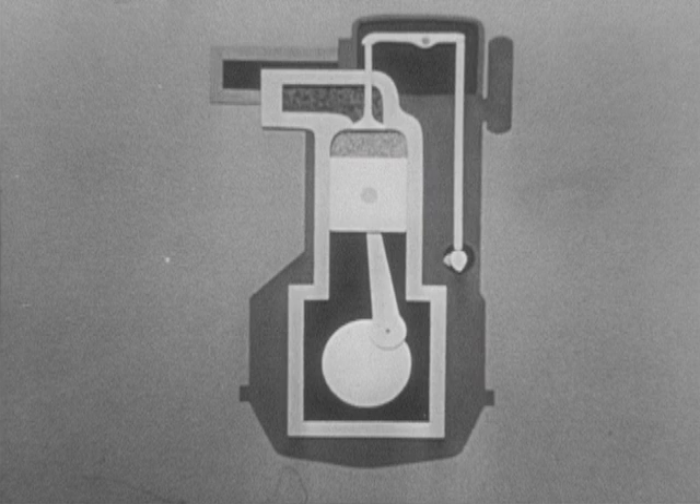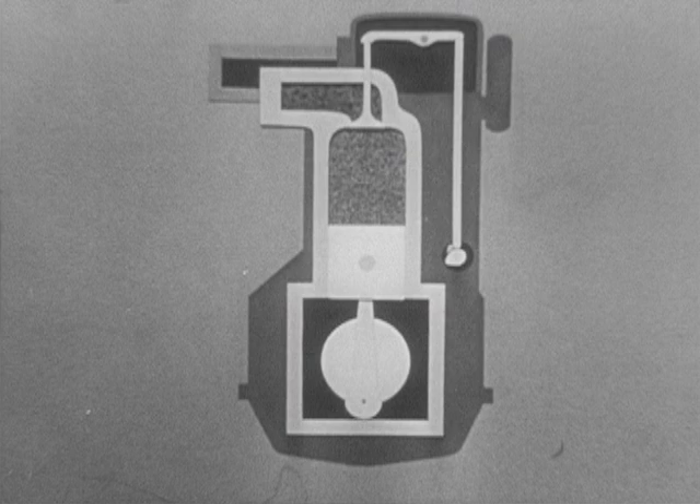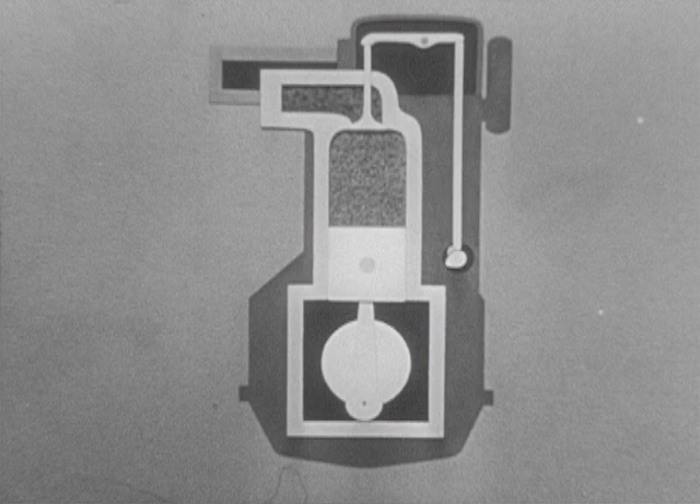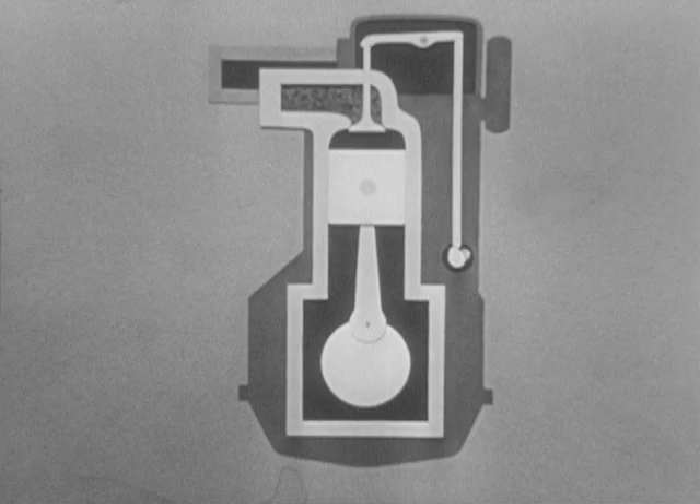Now for the third job: a spark ignites the mixture. As it burns, the mixture expands enormously, driving the piston to the bottom of the cylinder in a rush of power. The fourth and last job the engine has to do is to push the burned gases out of the cylinder and into the exhaust manifold. The engine is now ready to begin the cycle all over again.